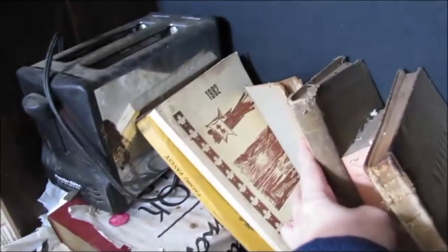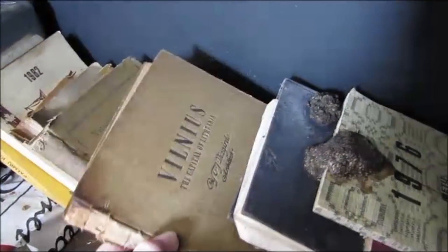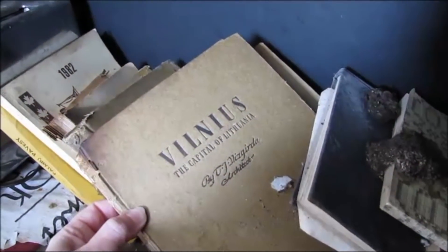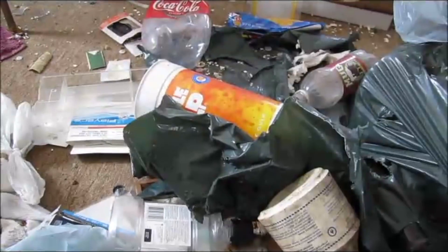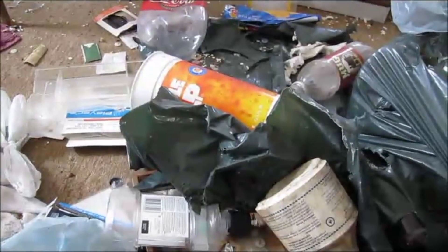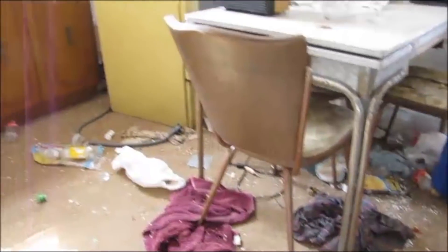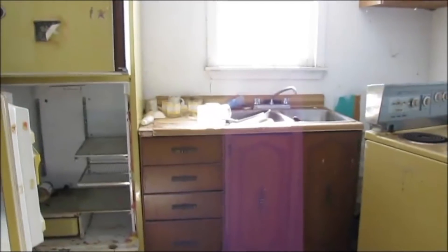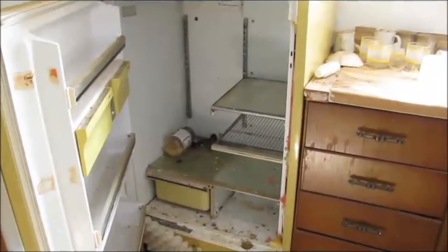There's a book from 1982. Looks like another history book. The capital of Lithuania. There's a medication bottle here — I don't want to give out any names, but it's from 2002. And it's from a mental health center, so...